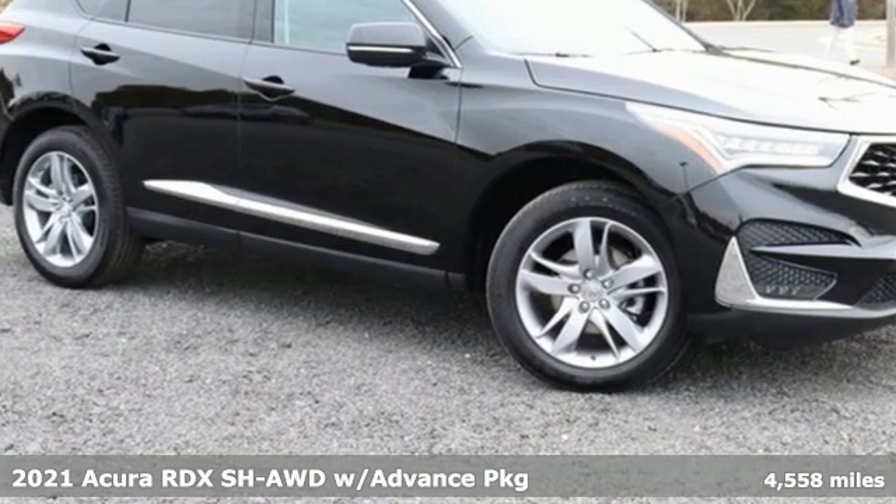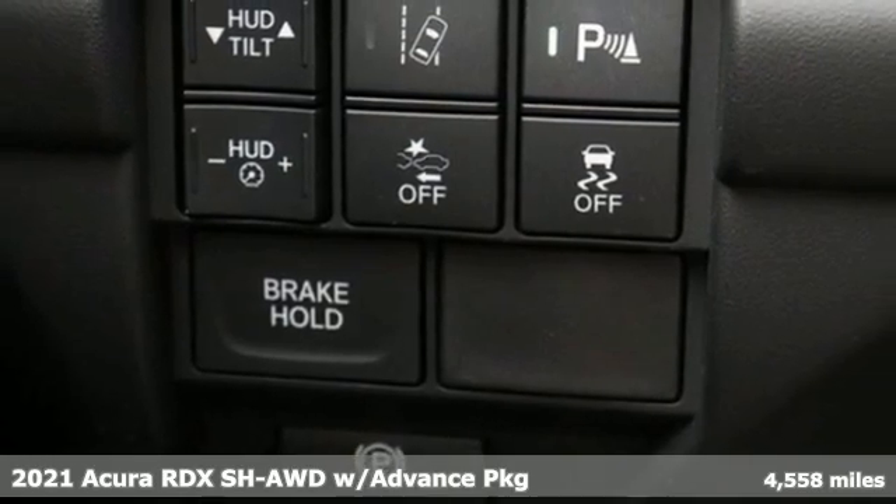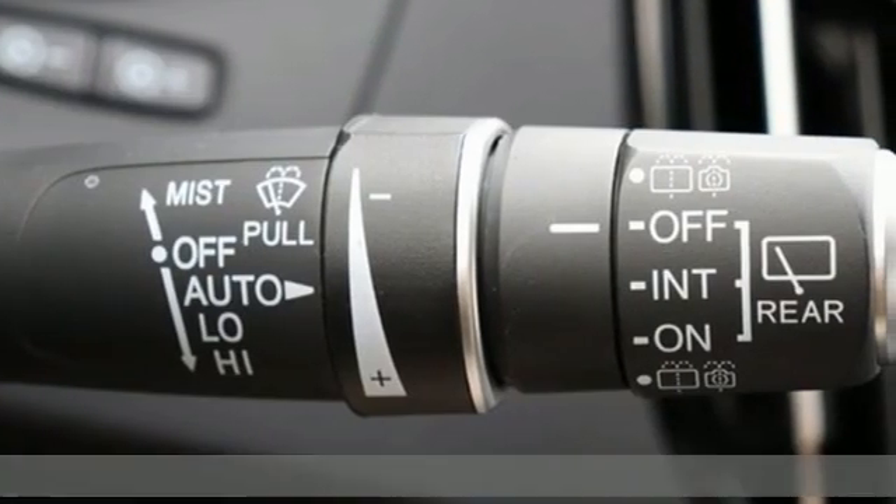Here's a 2021 Acura RDX. It's ready to shoulder your everyday burdens with sophistication and class. It comes with all the amenities you need.